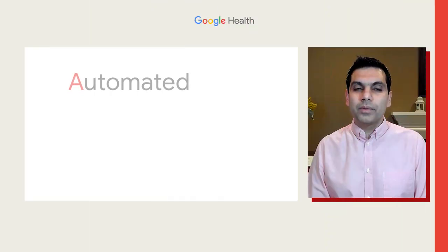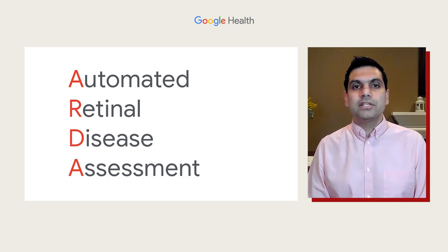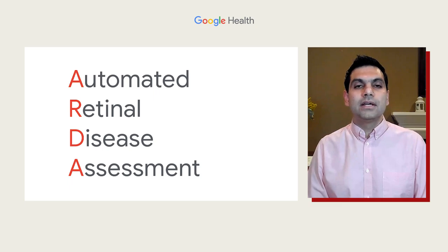By partnering with visionaries like Dr. Kim and with Verily, we came up with a solution that we call Automated Retinal Disease Assessment, or ARDA. Using the same technology that powers Google Photos, we trained it to read retinal images that doctors had labeled for diabetic eye disease.